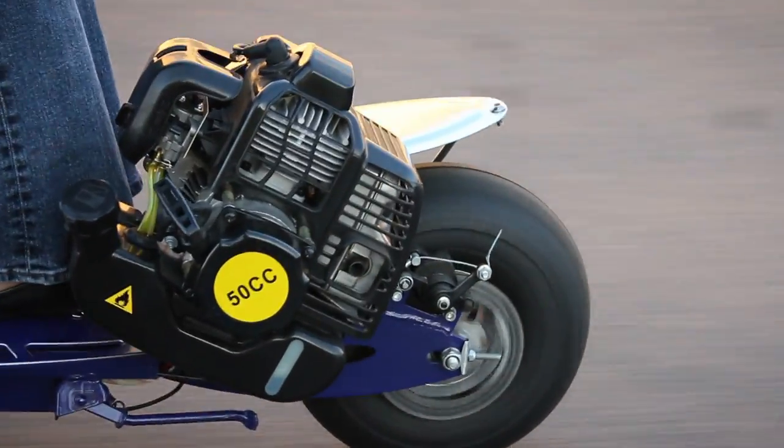It can reach speeds up to 35 miles per hour and boasts more than 20 miles per tank of gas.